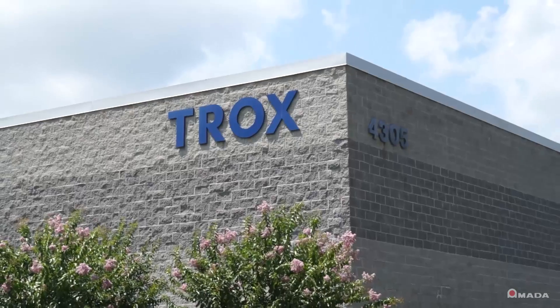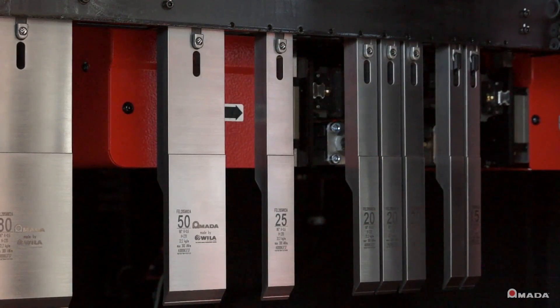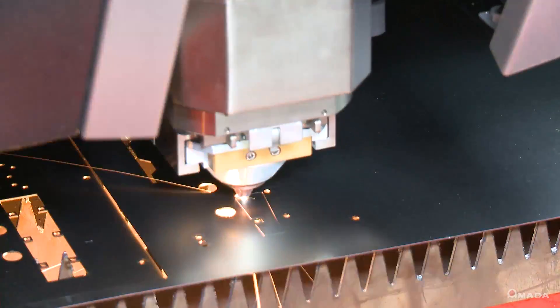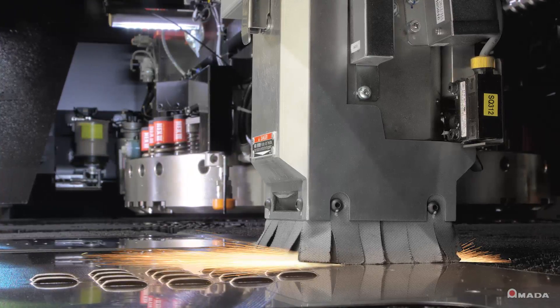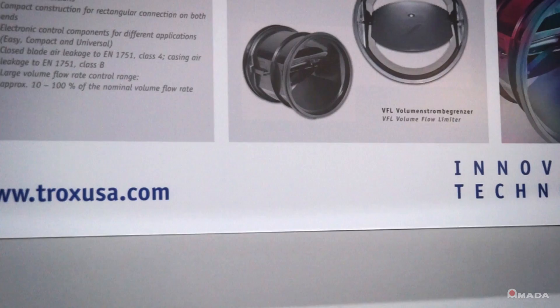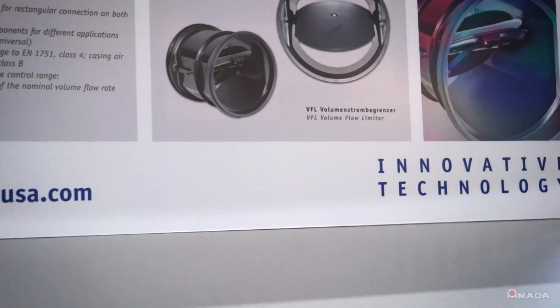Our product lines will be expanding in the next two to three years. We expect to be about four times the size we are by 2020. The wheels are in motion for that to happen. We'll need more equipment that does automatic tool changes. We'll need to expand to fiber laser technology — maybe combination punch laser — but that's where we'll grow to. I think we're on a path to continue our relationship with Amada.